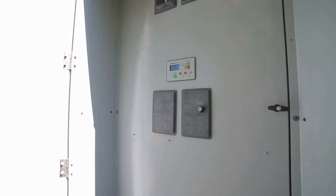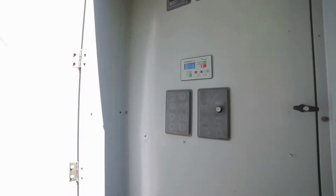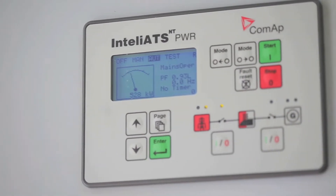There are two 750kW units that parallel with each other to supply the total load. We use the ATS power controller for their transfer switch.